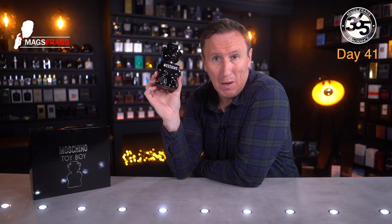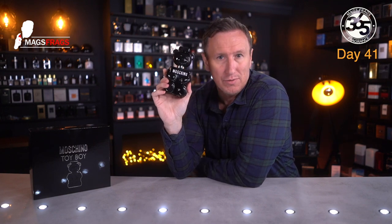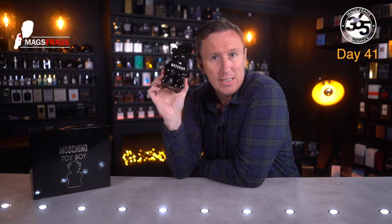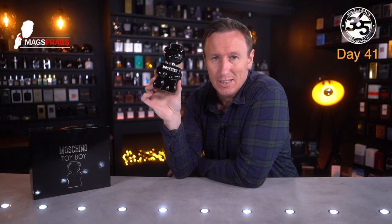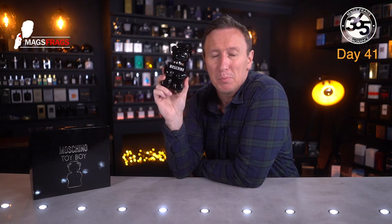This is an eau de parfum concentration and the performance is excellent both in projection and longevity. You're going to get a solid two to three hours of heavy projection with a huge scent cloud, and then at least eight to ten hours of longevity. This is one that won't fail to get you noticed, so you might want to go easy on the sprayer for the first few times you wear it and gauge the reactions you get from other people. But yeah, there's absolutely nothing wrong with this — it's kind of semi-beast mode performance.